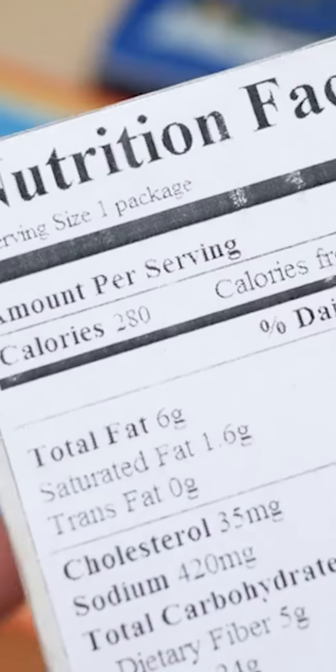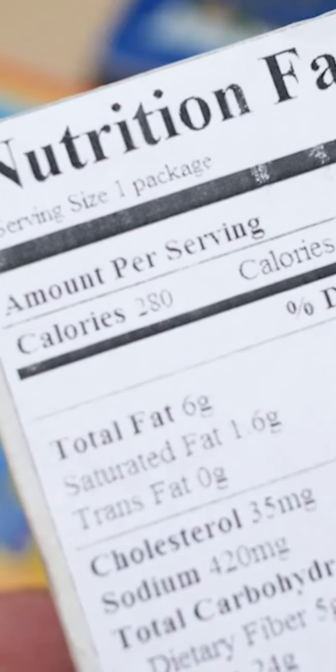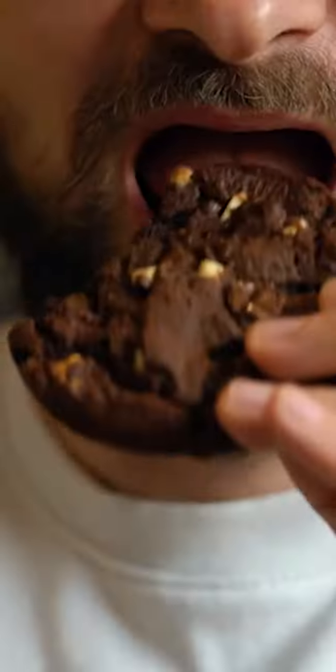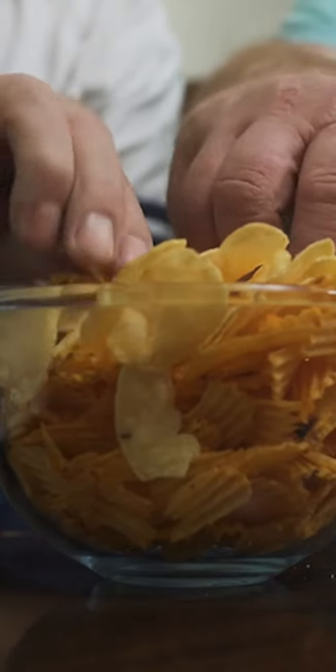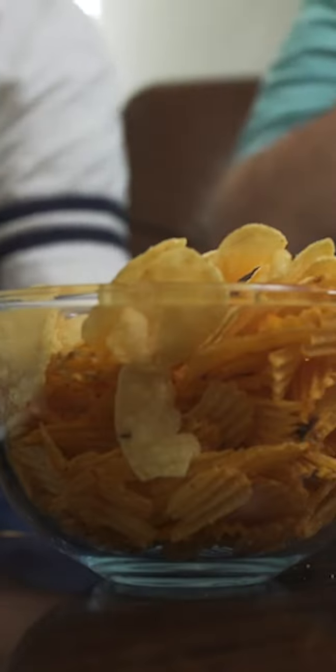Packages sometimes display ultra small serving sizes, especially in foods like sweeteners, oils, chips, cookies, crackers, and salad dressings. You may be surprised when Fitter reveals the macro totals for your normal serving size.